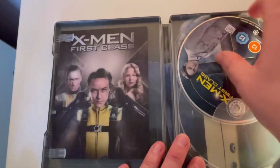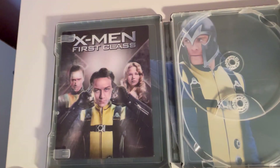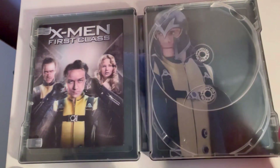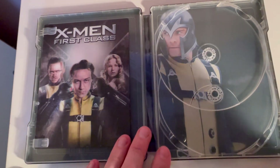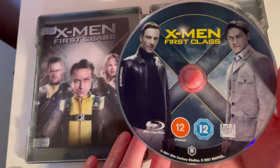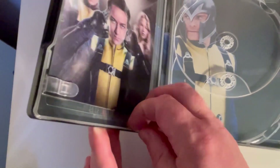The disc probably comes from the normal 4K set which you could get for tuppence compared to the price of this edition. They've got Magneto on the disc which looks awesome. On the other side I'm sure they could have done something with Xavier — like Xavier trying to stop Magneto from doing something — that would have been easy enough. Then you've got the X-Men First Class disc.